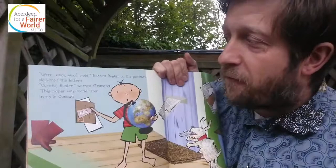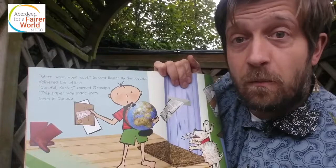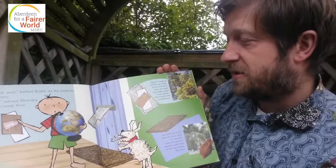Buster barked as the postman delivered the letters. 'Careful, Buster,' warned Grandpa. 'This paper was made from trees in Canada. And even the doormat is made from coconuts in India.' 'Really?' said George. 'Doesn't look very tasty.' Paper is made from mushed-up wood — spruce and pine trees — and they grow in cool places like Canada and Scandinavia.